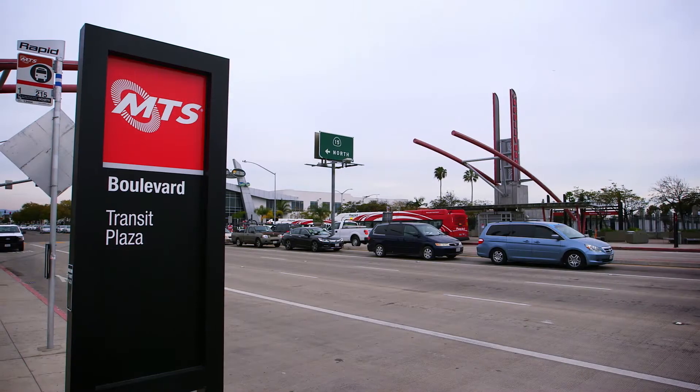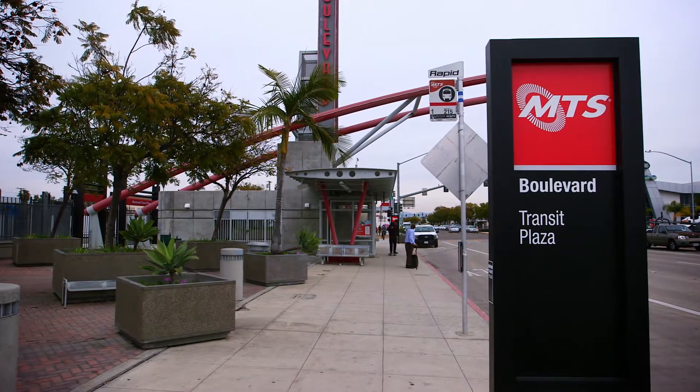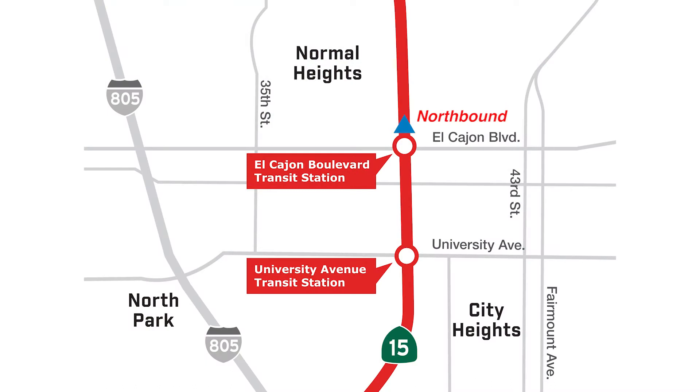Each station has two platforms with entrances on the opposite sides of the road. Riders who wish to board northbound buses should enter the station on the north side of El Cajon Boulevard or University Avenue. Riders who wish to access southbound buses should enter the station on the south side of El Cajon Boulevard or University Avenue.